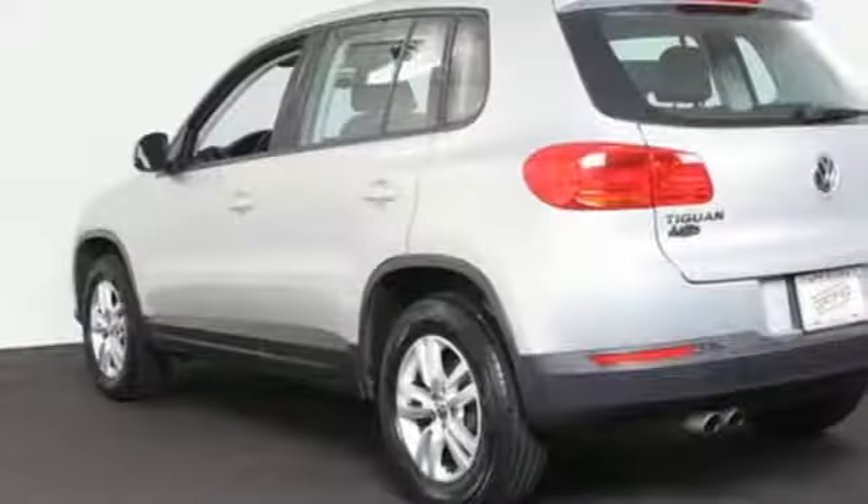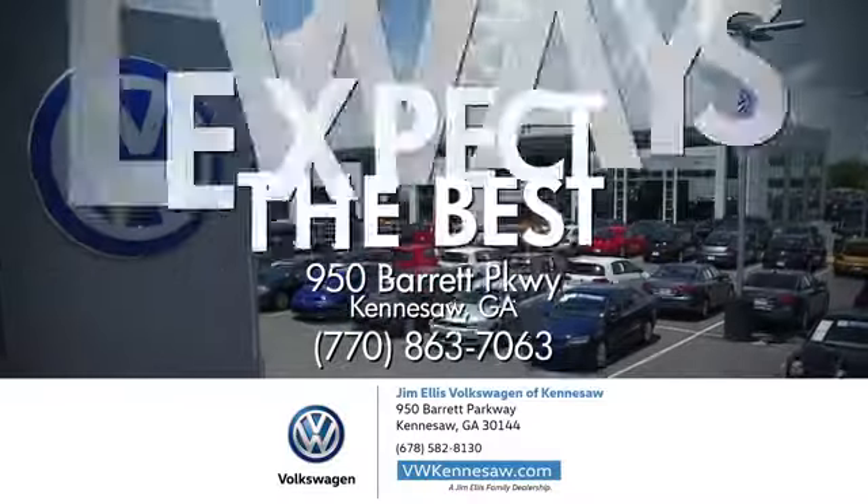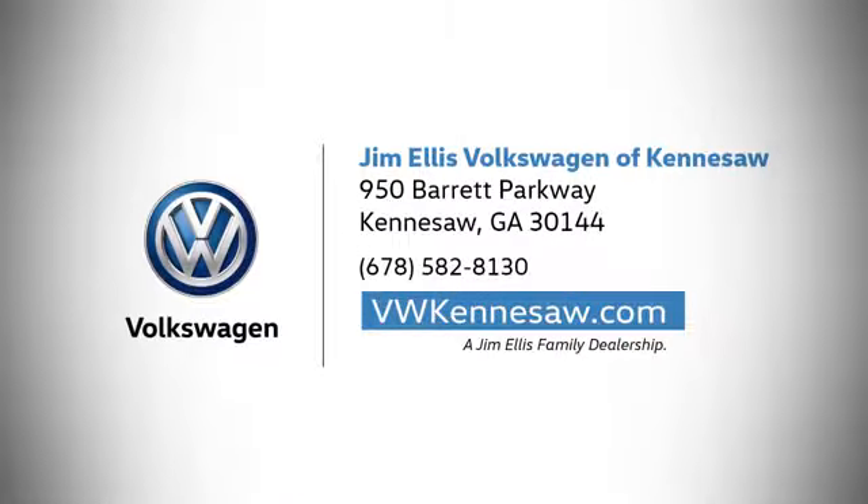where safety and performance come standard. The time is now. See it for yourself today. Always expect the best at Jim Ellis Volkswagen Kennesaw. We're conveniently located on Barrett Parkway in Kennesaw.